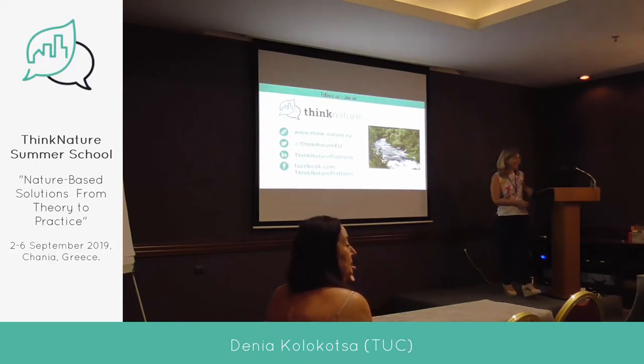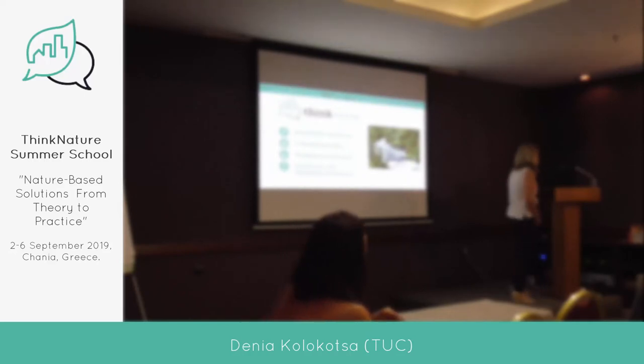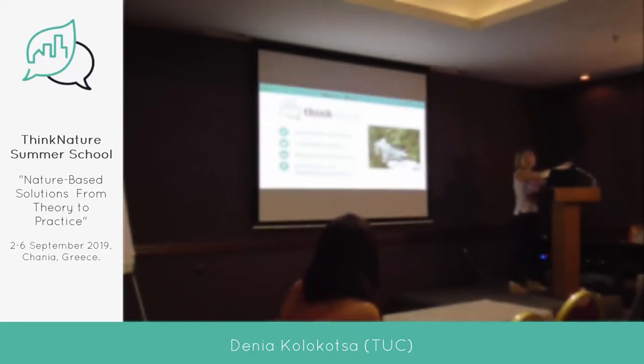I work on the Connect to Nature project in Glasgow. I wondered if you had any advice about collecting information for the indicators, because there is a huge suite of indicators and resources needed to collect information. Have you got any ideas about how you might face that challenge?